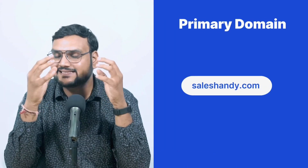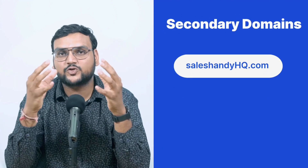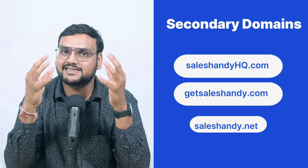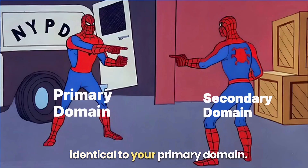For example, if your primary domain is salesandy.com, you need to purchase a few secondary domains such as salesandyhq.com, getsalesandy.com, salesandy.net, and so on. Remember, your secondary domain should be identical to your primary domain.